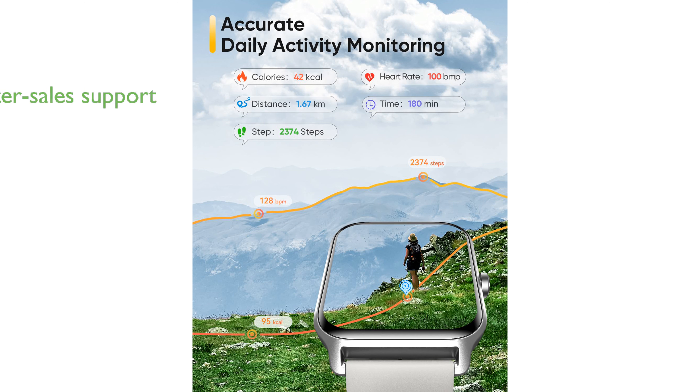FitPolo offers excellent after-sales support with a one-year warranty, ensuring customer satisfaction and peace of mind with every purchase.